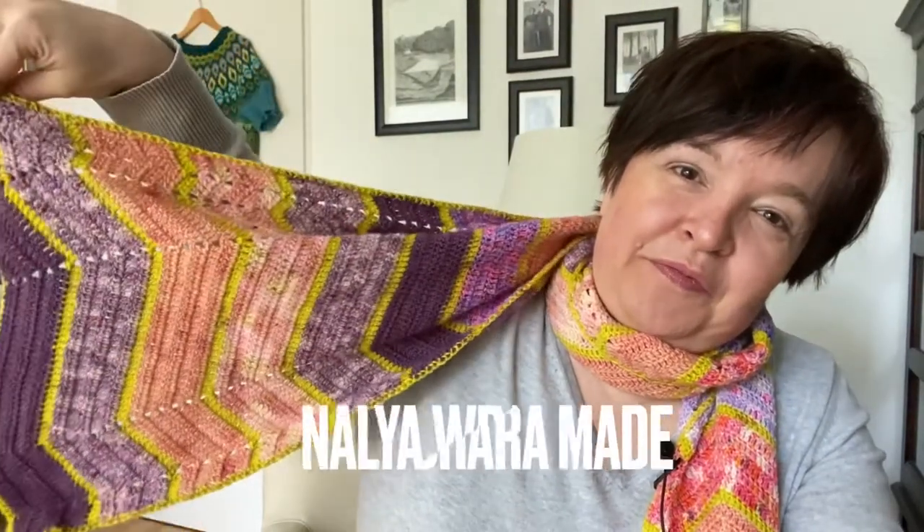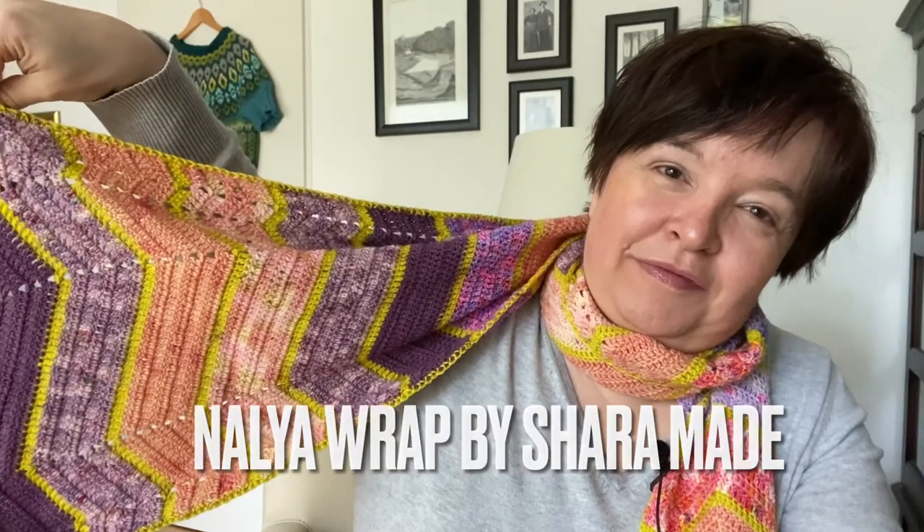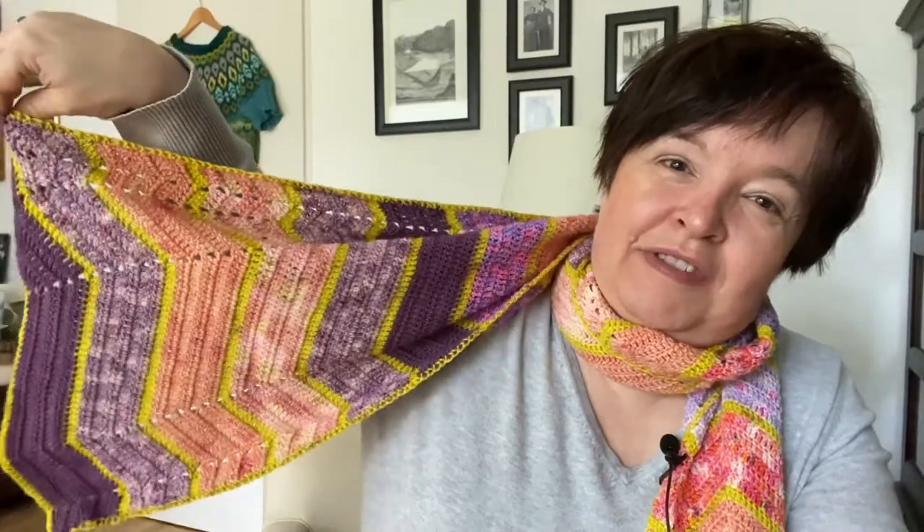Today I'm wearing the Nalya Wrap. This is a pattern by the Australian crochet designer Shara, underscore made, on Instagram.